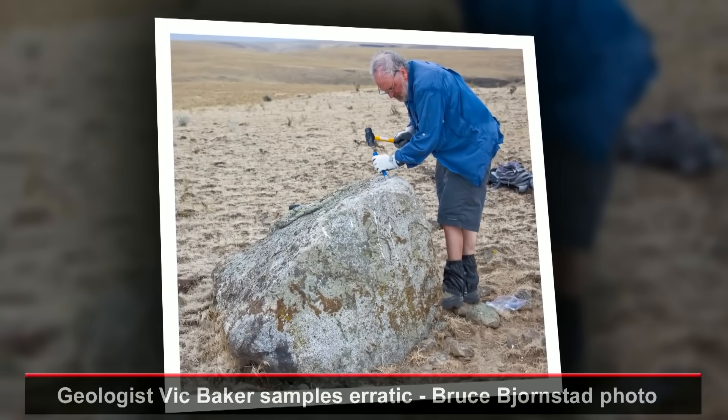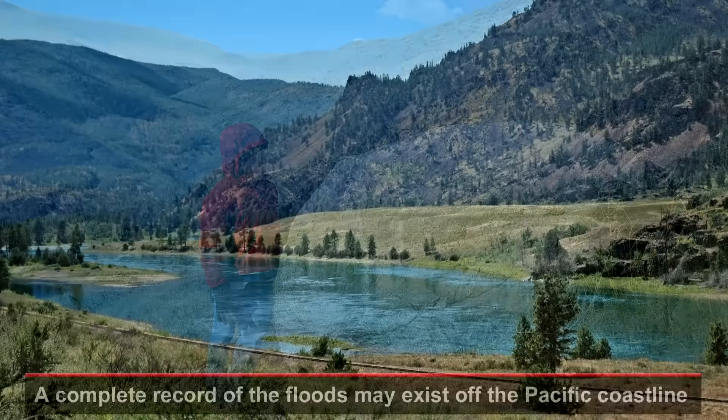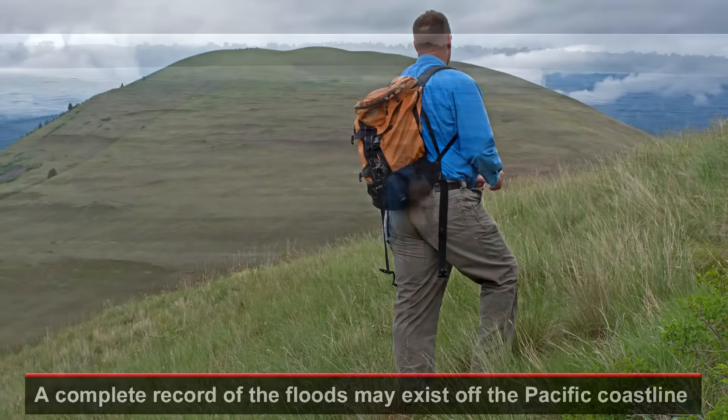Ideally, with new techniques used by future geologists, new dates will come from the floor of the old lake and maybe even from the strandlines up high above Missoula. Glacial Lake Missoula — where it all began and where unsolved mysteries still remain.